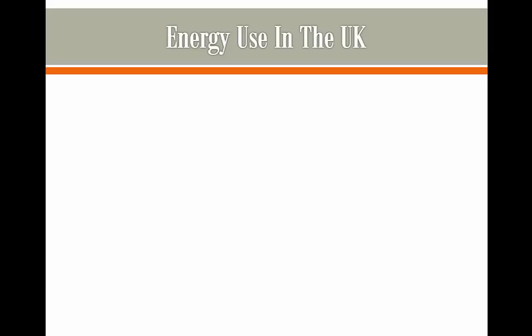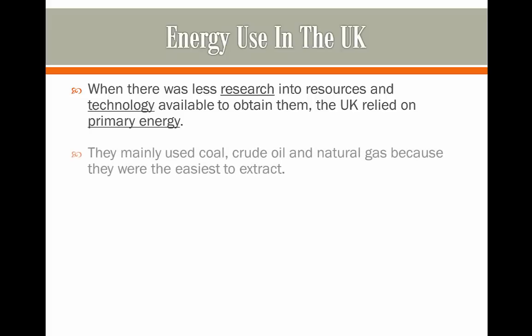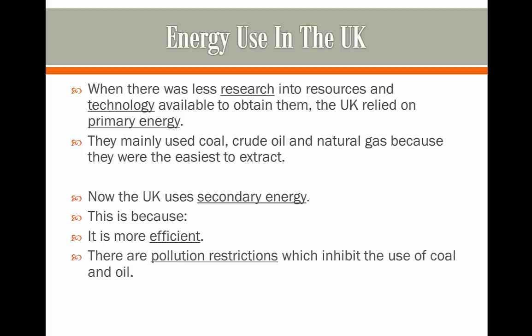Energy use in the UK. When there was less research into resources and technology available to obtain them, the UK relied more on primary energy. They mainly used coal, crude oil and natural gas because these were the easiest and cheapest to extract and they provided a lot more energy than burning fuel wood. Now the UK uses more secondary energy, mainly because it's more efficient and there are pollution restrictions which inhibit the use of coal and oil.